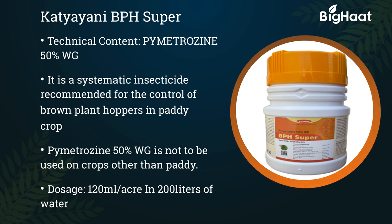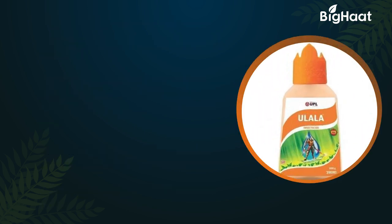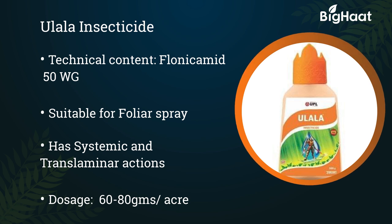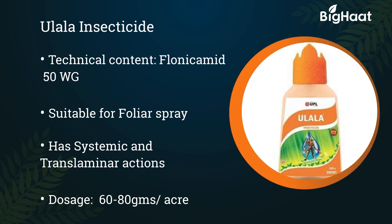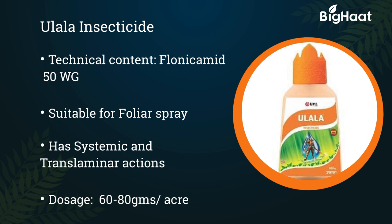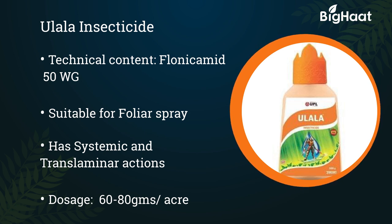Ulala insecticide — its technical content is Flonicamid 50% WG. It is suitable for foliar spray and has systemic and translaminar action. Its dosage is 60 to 80 grams per acre.